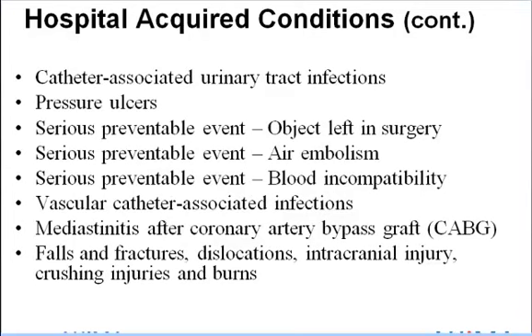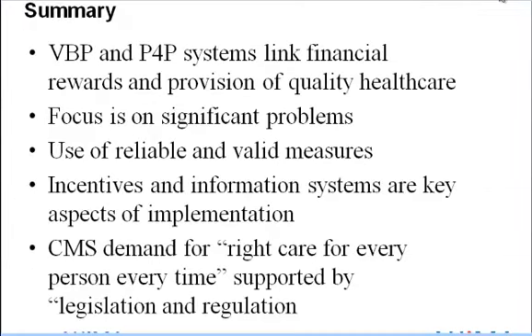In summary, both VBP and P4P systems link financial rewards and the provision of quality healthcare. They focus on significant problems in healthcare, use reliable and valid measures, and offer incentives for key aspects of implementation. Medicare and CMS demand the right care for every person, every single time.